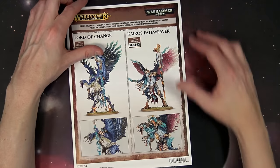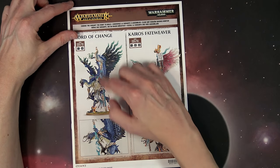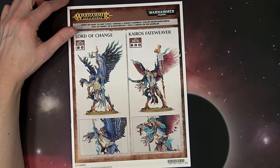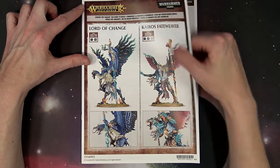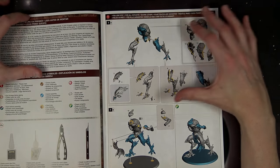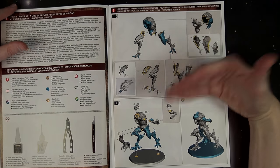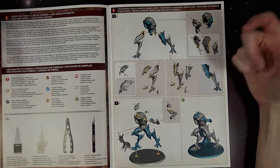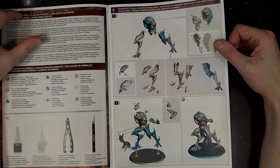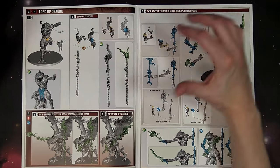I want to run you through some things to be on the lookout for. It makes two different kits, and you also have options between the Staff of Tzeentch, the Rod of Sorcery, and the Baleful Sword. Fateweaver you only make one way — you don't really have many options there. First off, you assemble it the same way for each one. It's very predictable and easy to understand. There are all sorts of slices and cutouts that don't make sense at first, but overall they generally hide your mold lines and enhance the miniature.